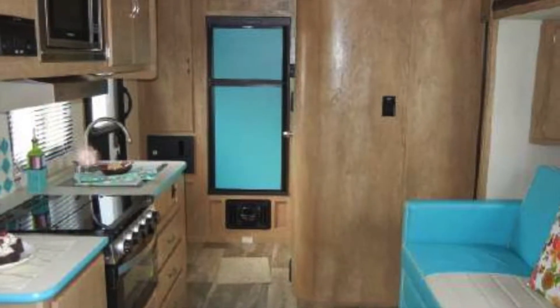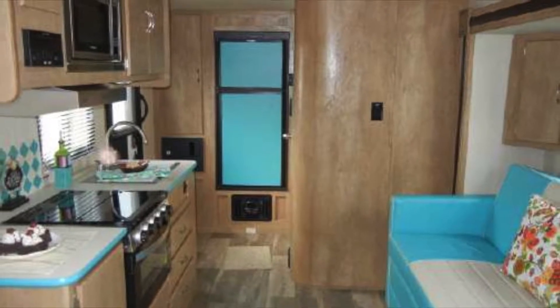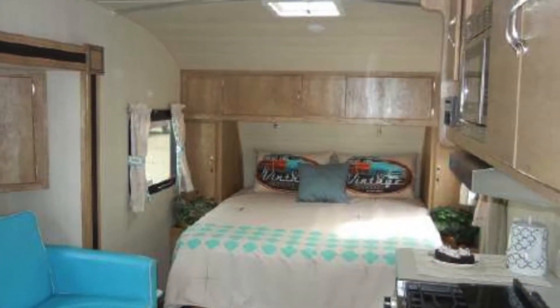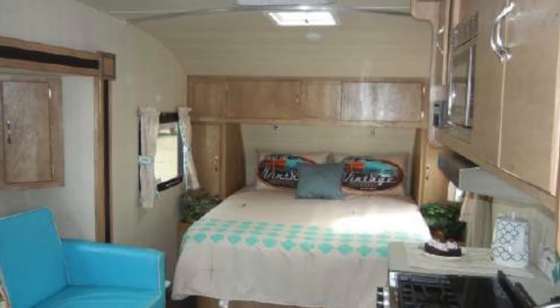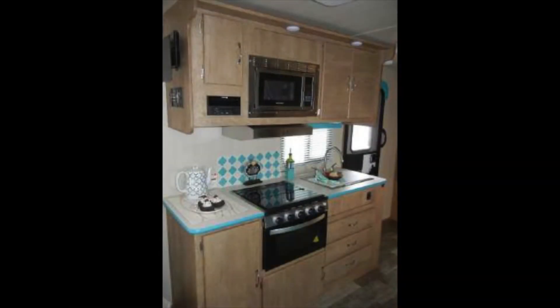Although the Vintage Cruiser 19CSK has a stylish retro look, it comes with the modern conveniences you expect in today's RVs, like USB charging ports, a roof-mounted air conditioner, and a home theater stereo with Bluetooth.